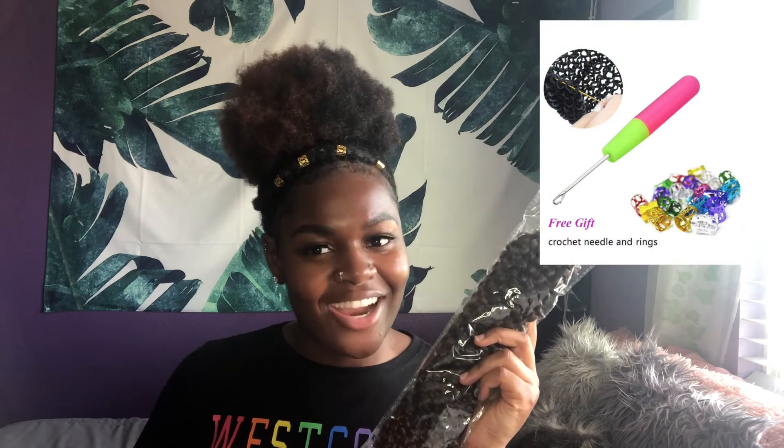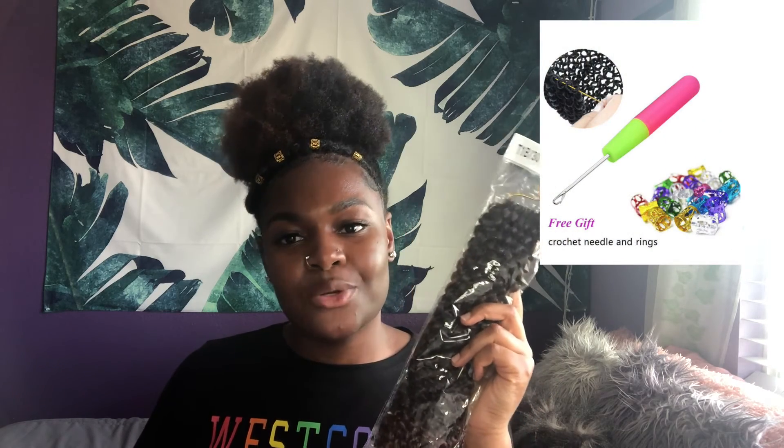It also comes with a little crochet needle and these little cute clips. This passion twist hair comes so much in handy for the summer when you want to do protective styles, or even in the winter. It's also very easy to do on your own — I've done it on my own about three times now. So I highly recommend this passion twist hair. It will be linked down below along with all the other items, and I highly recommend it if you want to get some passion twists.